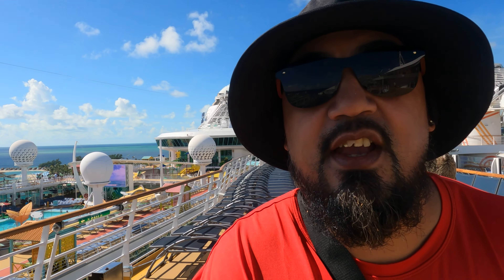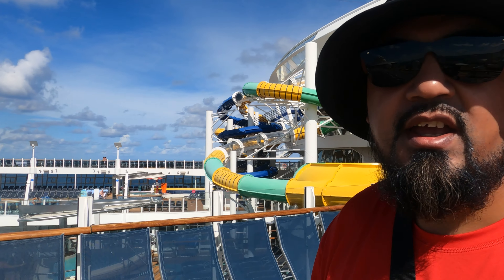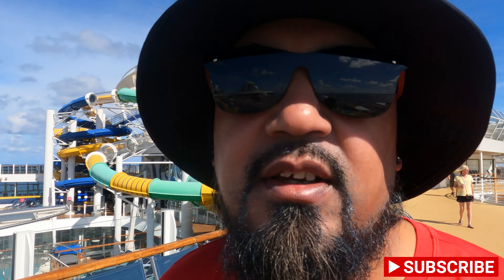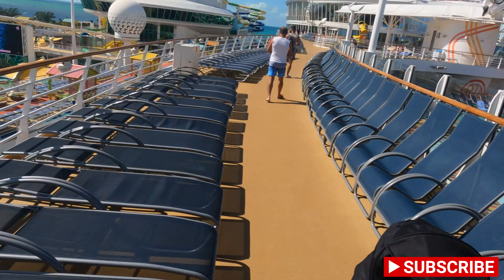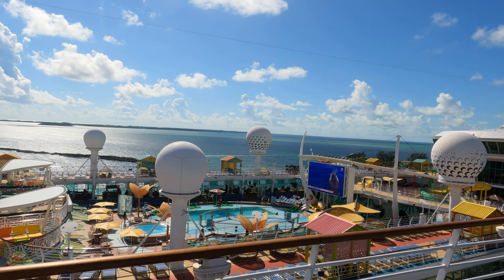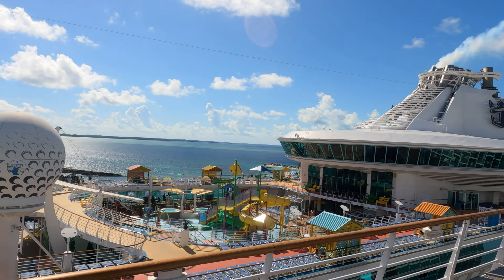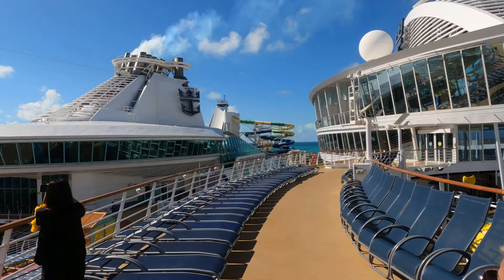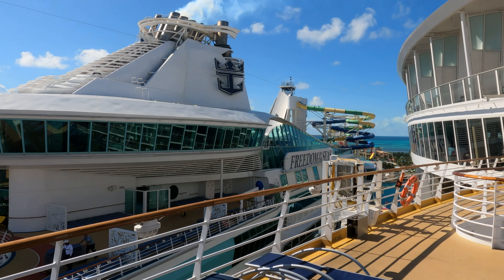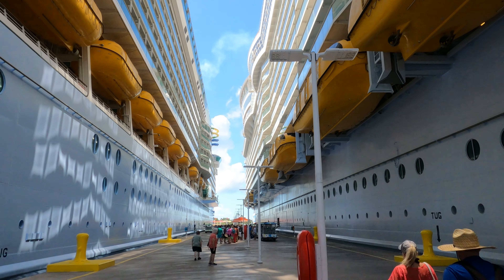Today is Perfect Day CocoCay and we're just about to get some breakfast before we head on. We got another Royal Caribbean ship parked right next to us — I don't know which one it is, but it's a lot smaller than the Harmony. When you're walking on the Harmony and you can see over this ship, it makes you realize how huge the Oasis class ships are. It's a cool sight to see first thing in the morning.